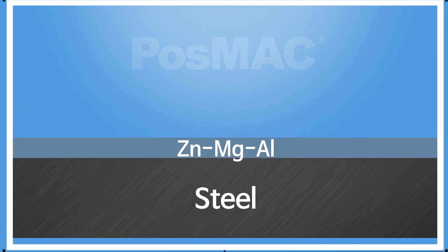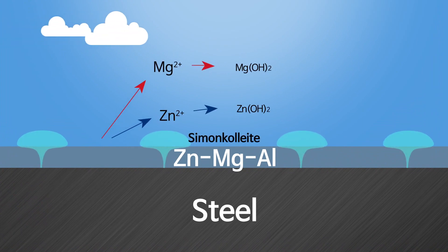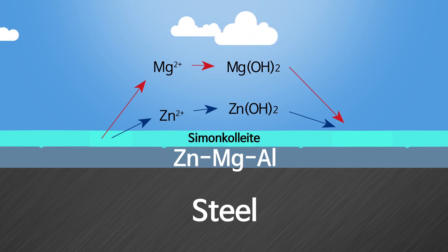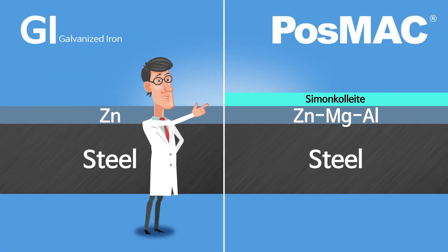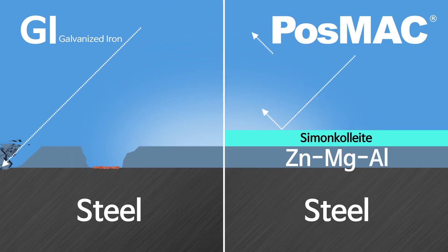When POSMAC's coating is exposed, it forms and maintains a film layer called simoncoliite, which is a stable, precise corrosion product formed with the support of magnesium over time. It forms another layer, unlike a zinc-only coat. As a result, it is capable of forming corrosion resistance ten times stronger than existing products.